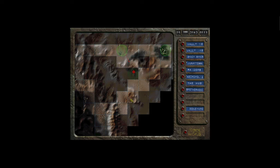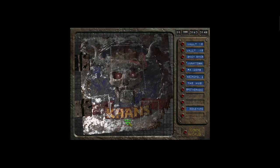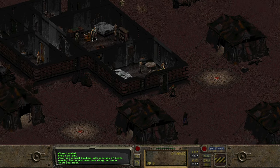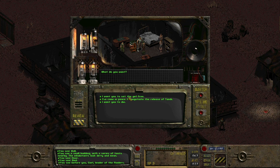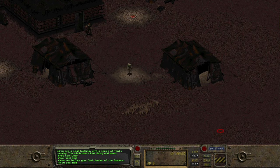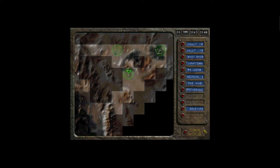Off we go to the raider camp — not just any raiders. This is the Khans. We run inside the building where Tandy is being held captive and get in front of the Khans leader, Gal. We want to try and negotiate this peacefully. He believes us when we say we're going to unleash serious firepower on him, so he lets us go free — just like that, nice and easy, nice and peaceful. We get Tandy back and head back to Shady Sands.